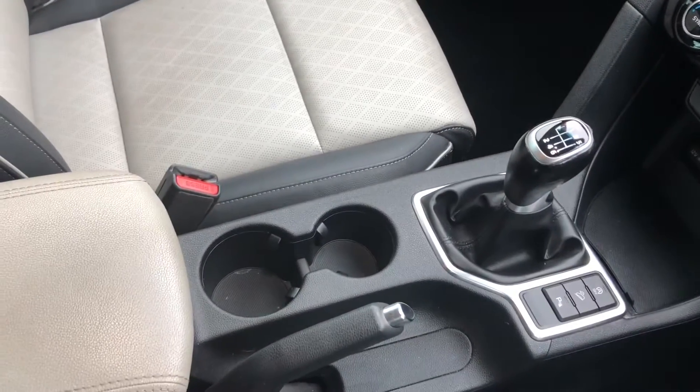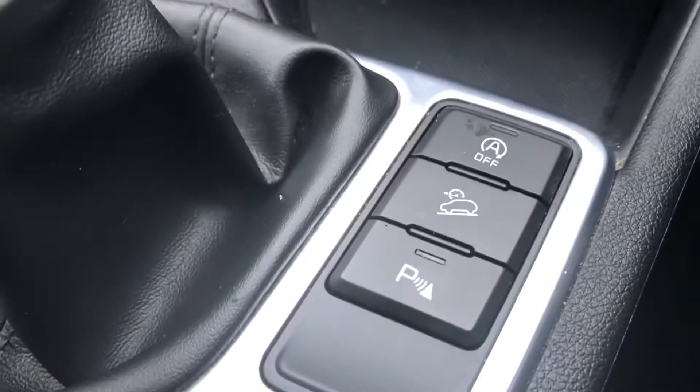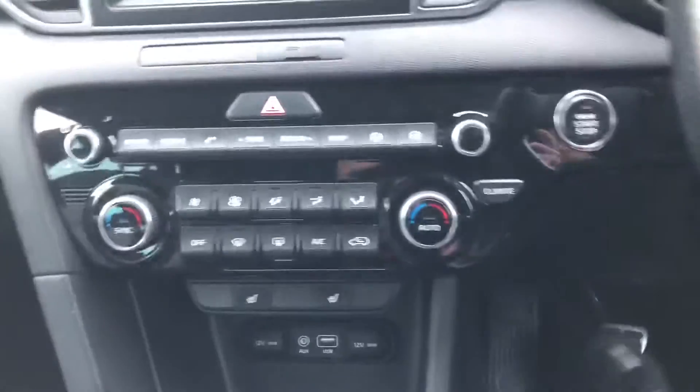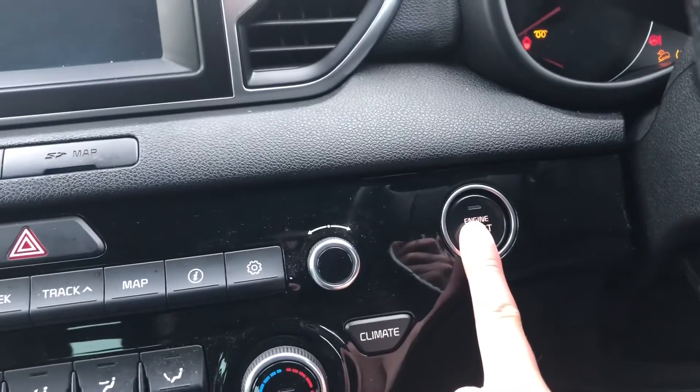It is a diesel manual, as you can see here, and it has also got different drive modes, including cruise control and parking sensors. The centre storage can also be opened up as a hidden compartment, so you can put any drinks or snacks in there. To turn the car on there is a stop-start button — put your foot on the clutch and press the button.